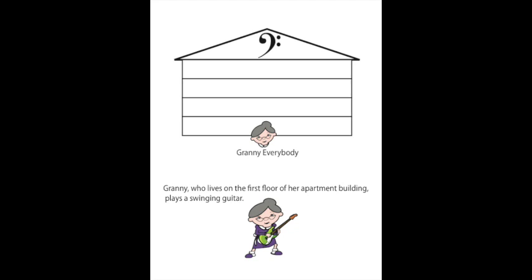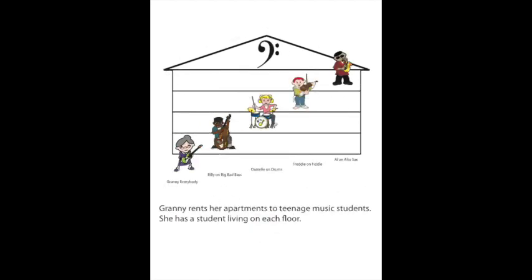Granny, who lives on the first floor of her apartment building, plays a swinging guitar. Granny rents her apartment to teenage music students, with a student living on each floor. Granny Everybody is on the first floor. Billy on the Big Bad Bass is on the second floor. Danielle on the drums is on the third or middle floor. Freckle Freddy on the fiddle is on the fourth floor. And Alto Al plays the alto sax in the attic or fifth floor.